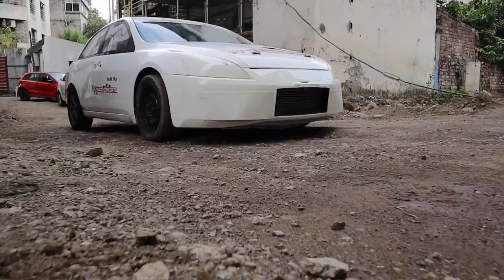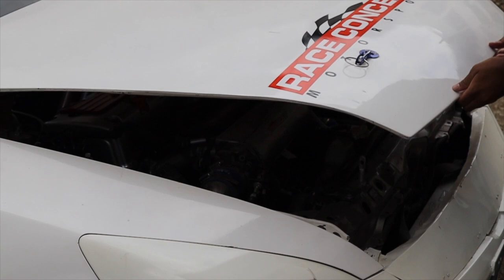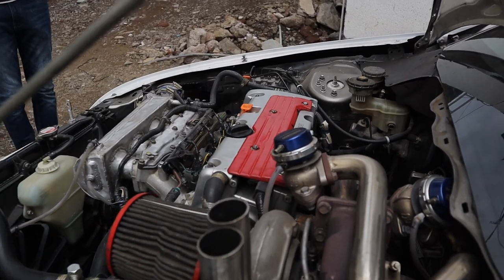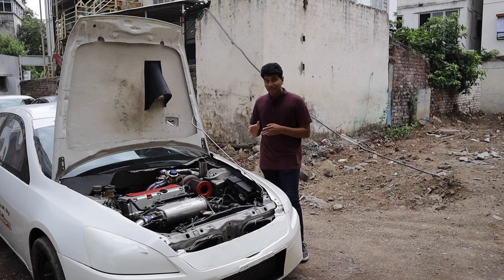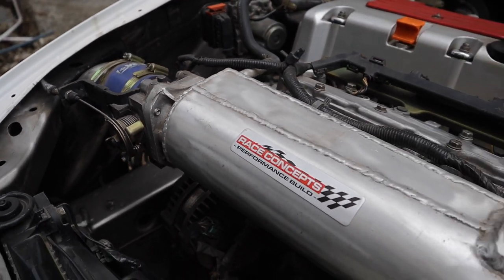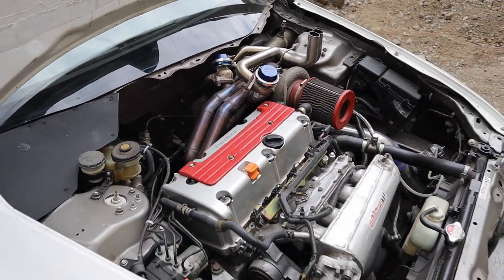This car has been built bonnet to trunk by the madmen at Race Concepts and has been equipped with each and every modification you can think of — and then some. It has fully forged internals, a Stage 4 cylinder head, reinforced clutch and flywheel components, and if VTEC wasn't enough, they've given it a twin scroll Garrett GTX turbocharger running a whopping 20.4 PSI in its drag tune. Mix all of that together and you have the most powerful Honda in India, the most powerful front-wheel drive car in India, and the most powerful K-series car in India.